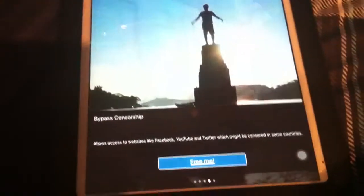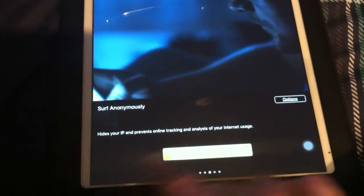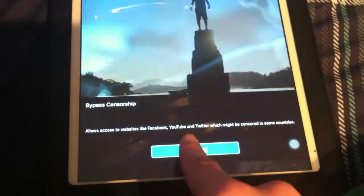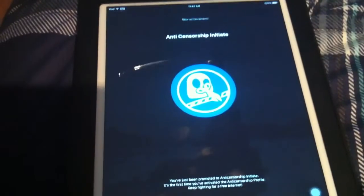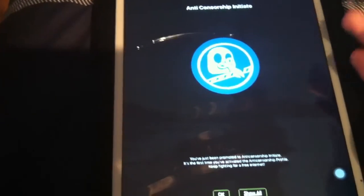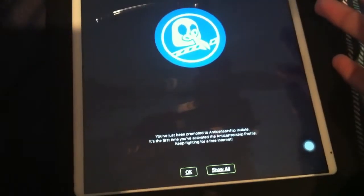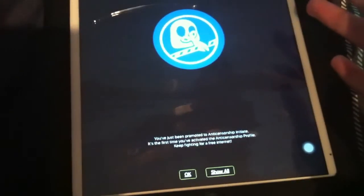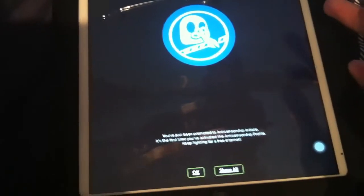I tried save money, bypass censorship, and surf anonymously separately. There are also notification achievements you can get — it's kind of like a video game. By doing different things, you earn titles. For example: anti-censorship initiate — 'You have just been promoted to anti-censorship initiate. It's the first time you've activated the anti-censorship profile. Keep fighting for a free internet.'